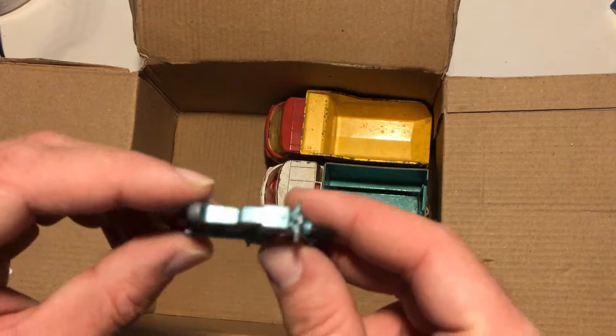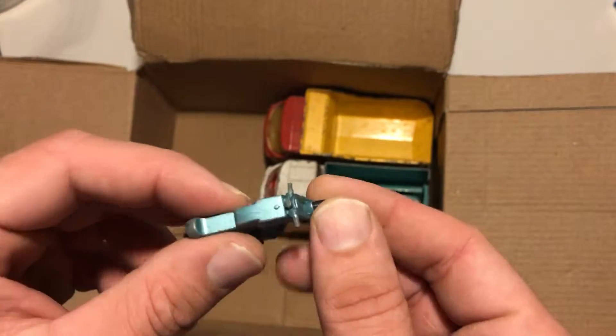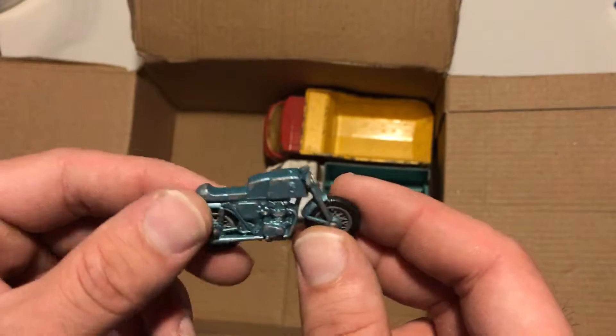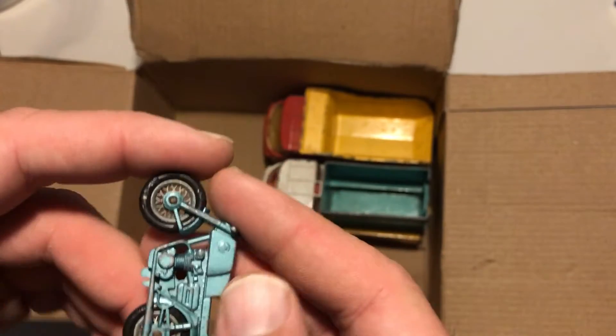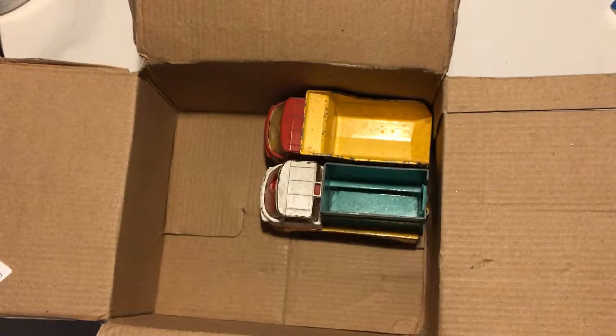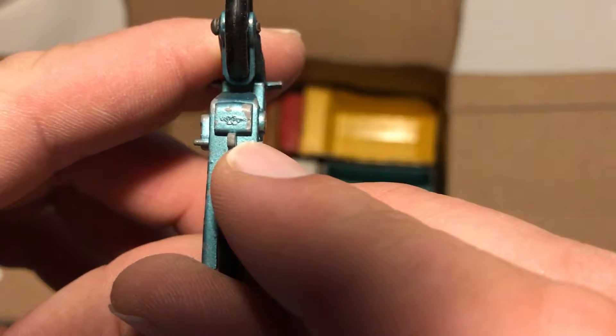Oh my god, I got a motorcycle as well. This looks like a cafe racing style motorcycle. It doesn't have any kind of brand marking so I'm not sure what this is.